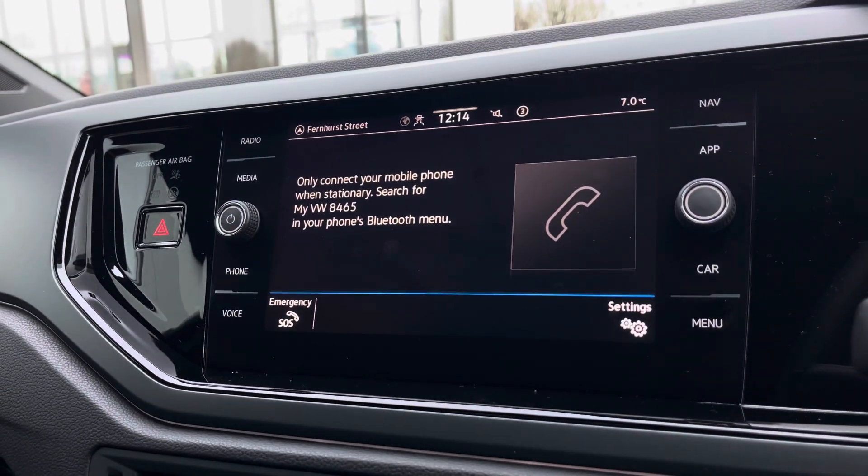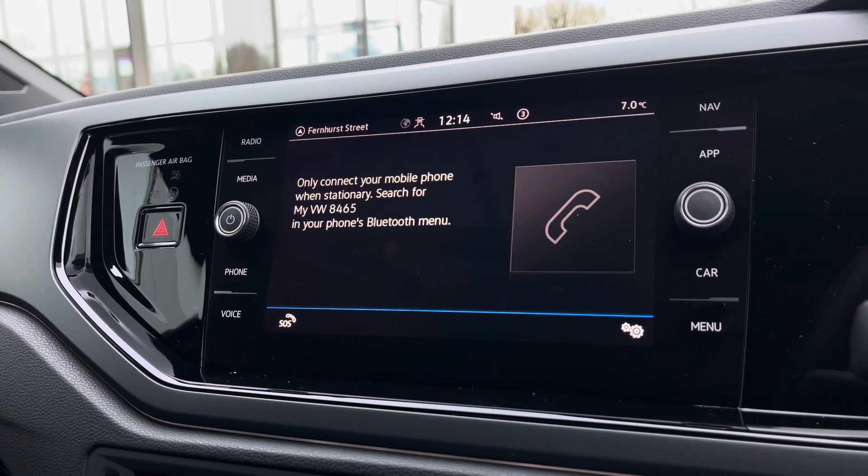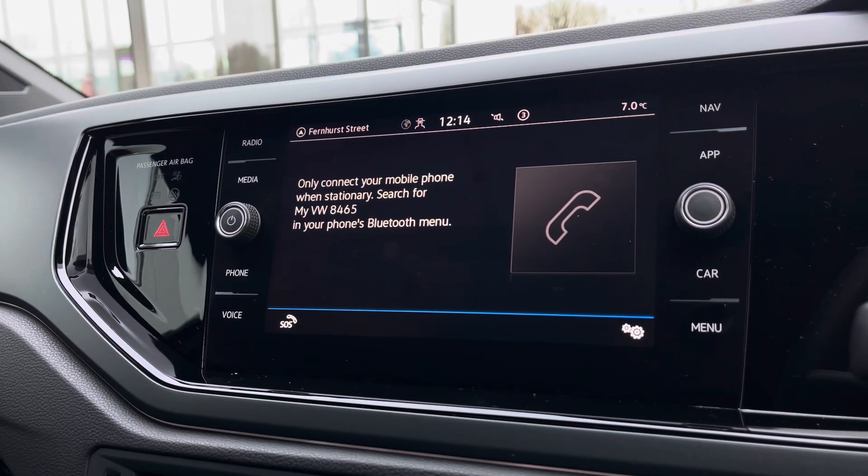Through the telephone controls, you can make calls directly through the car via Bluetooth. Alternatively, you can use AppConnect as a central hub to access all these functionalities.